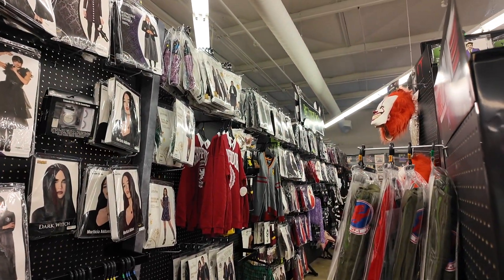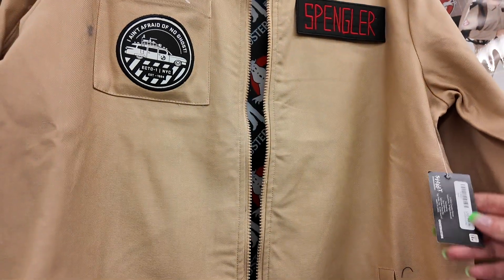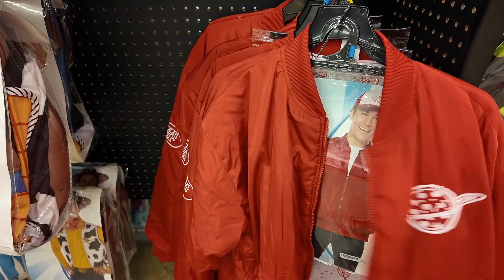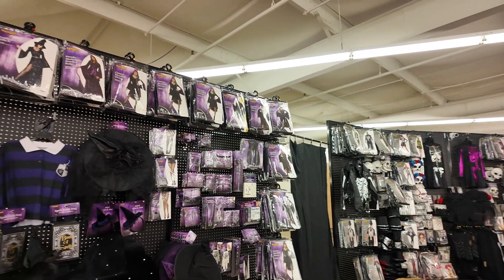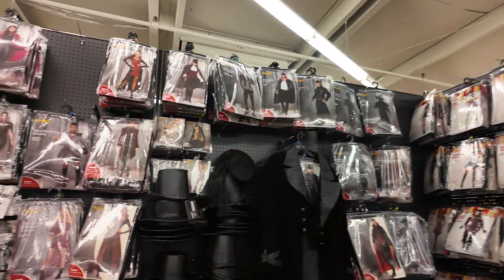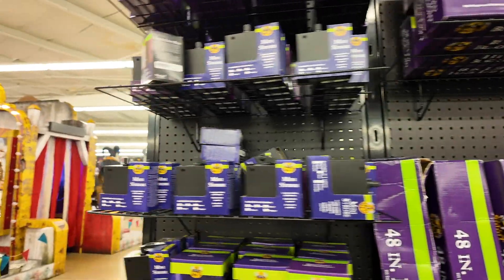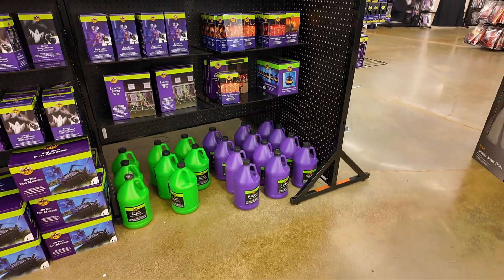There's some Harry Potter stuff down there too. They have the Ghostbusters jacket here — $50. This is pretty cool — this feels like a decent quality Pizza Planet jacket. I'm just gonna point out some of the sections: there's witch stuff, clown stuff, vampire stuff. Over here are lights, fog machine stuff, black lights, mini strobe lights, spotlights, and they have the fog juice and fog machine down there.